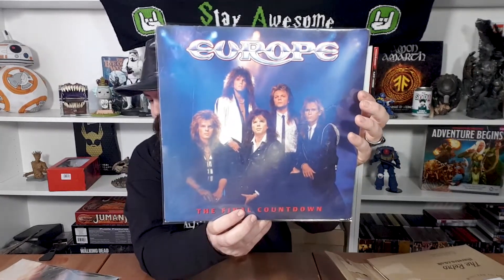Next up — Europe, The Final Countdown. I'm wondering which of these is progressive rock and which is 80s rock. The Final Countdown — everyone knows it. Side one has: The Final Countdown, Rock of the Night, Carrie, Danger on the Track, Ninja, Cherokee, Time Has Come, Heart of Stone, On the Loose, and Love Chaser. This is 1986.